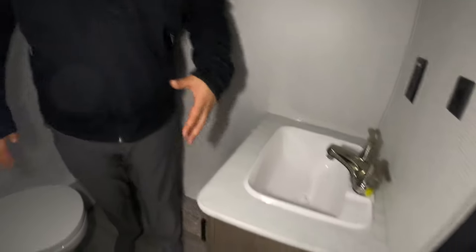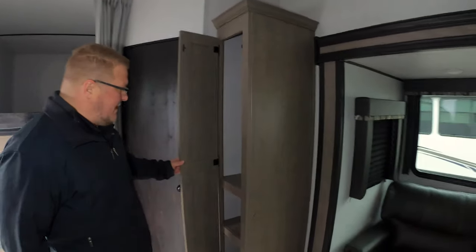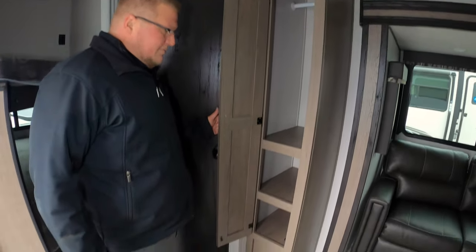You've got a full bathroom right here. Big walk-in shower, tub surround — plenty of space in here to move around and do what you need to do. Full medicine cabinet as well, your sink right below. And then right outside you've got a good-sized pantry, so your dry foods and everything you want you can put right in there.